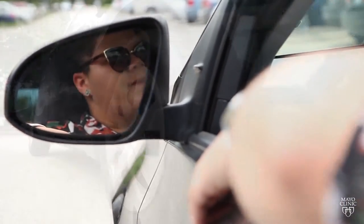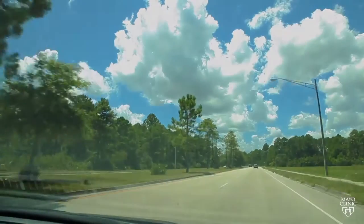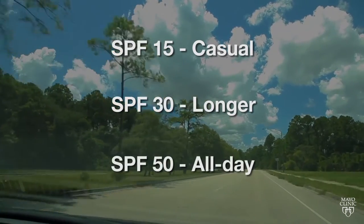Dr. Davis says protect yourself in the car the same way you would in the sun. You should wear sunscreen at all times — SPF 15 for quick errands, SPF 30 for longer trips, and SPF 50 for all-day adventures.